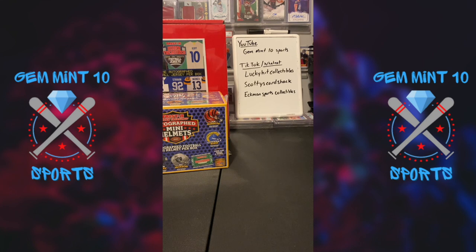Welcome, this is Josh from Ekman Sports Collectibles with Gem Mint 10 Sports. If you guys haven't already and you're watching this on YouTube, make sure you like and subscribe — we are bringing you guys content every day now.